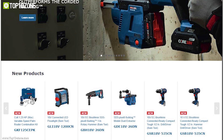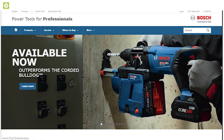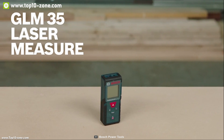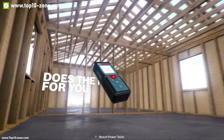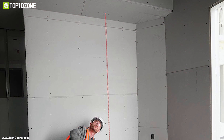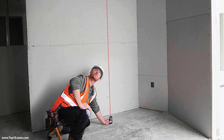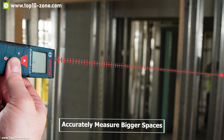Bosch is a pioneer and world leader in making construction tools. Meet the Bosch GLM 35, a laser measurement tool for your everyday work. The GLM 35 uses Bosch laser technology which will allow you to precisely measure distances up to 120 feet with accuracy of ±1/16 inch, so you can accurately measure bigger spaces with ease.